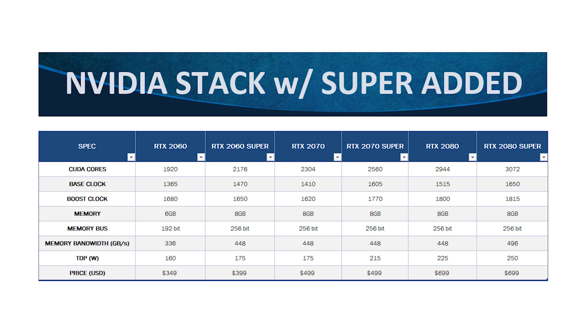If you're not yet familiar with NVIDIA's Super lineup, here is a quick refresher. The original RTX 2060, 2070, and 2080 have been supplanted by essentially supercharged versions of themselves. In the case of the 2080, the Super version sees a bump in CUDA cores, base clock, boost clock, memory bandwidth, and unfortunately, power consumption. When it came to the 2060 Super and the 2070 Super, these bumps resulted in noticeable and worthwhile performance increases.